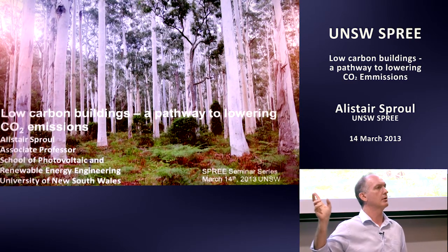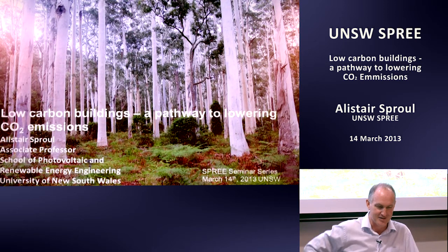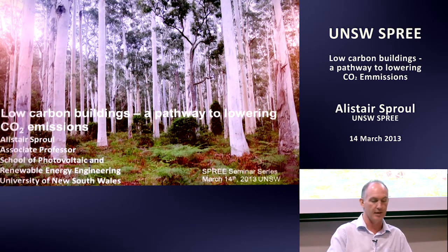Does anyone recognise that forest? Blue gum — the Blue Gum Forest up in the mountains just west of Sydney. A very interesting little sustainability story there. In the 1920s or 1930s, someone bought that forest before it was a national park. They were going to cut it all down, float the timber down the river, and sell the timber and graze cattle. But some bushwalkers famously took it upon themselves to alert the world that there was something very precious there that needed saving. A lesson for us all.